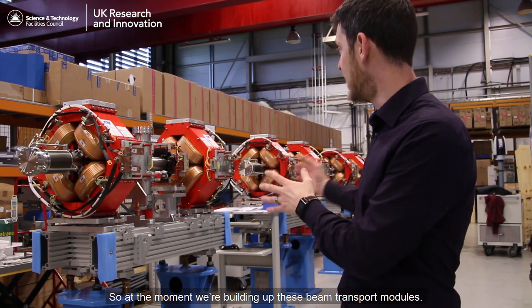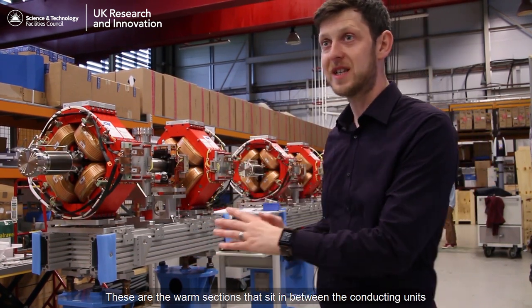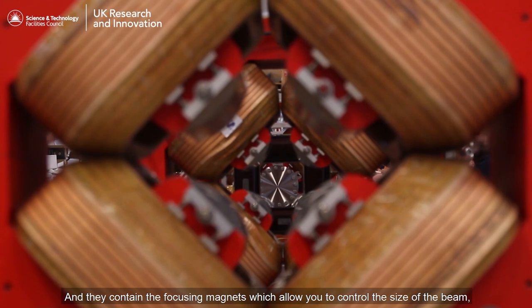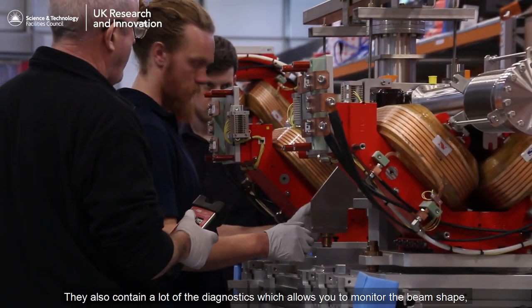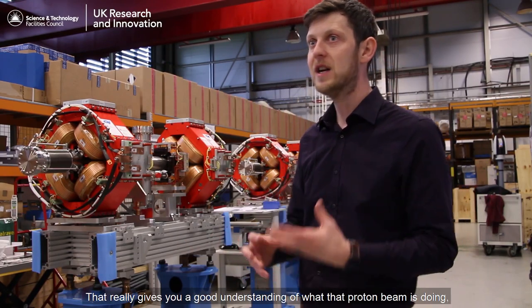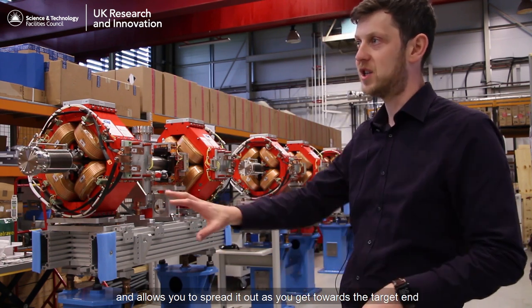At the moment we're building up these beam transport modules - these are the warm sections that sit in between the superconducting units on the European Spallation Source. They contain the focusing magnets which allow you to control the size of the beam, the corrector magnets which allow you to steer the beam, and also a lot of diagnostics which allow you to monitor the beam shape, beam size, and beam current.